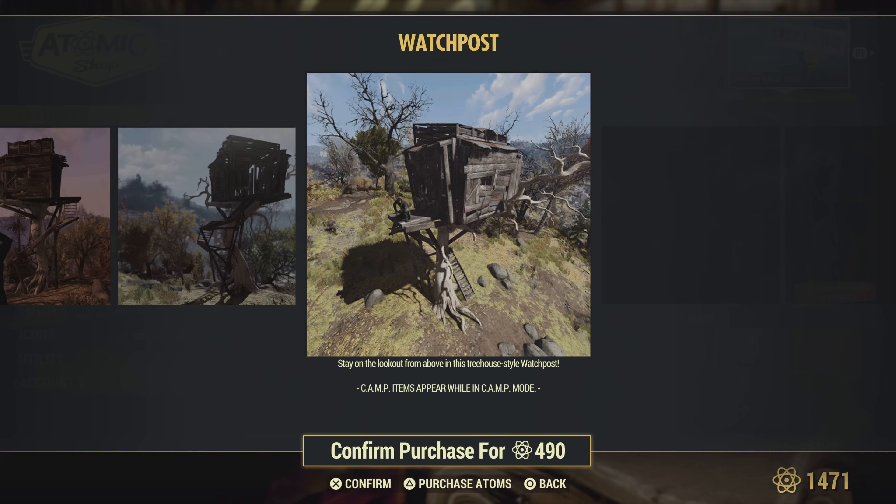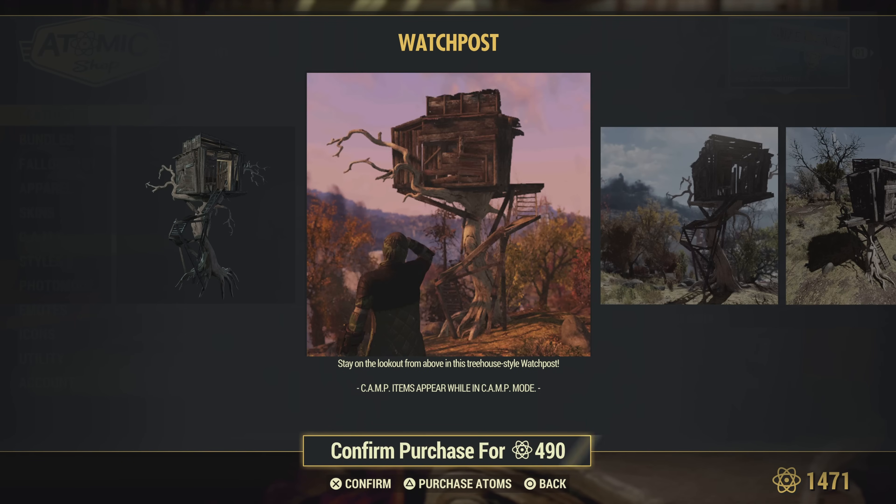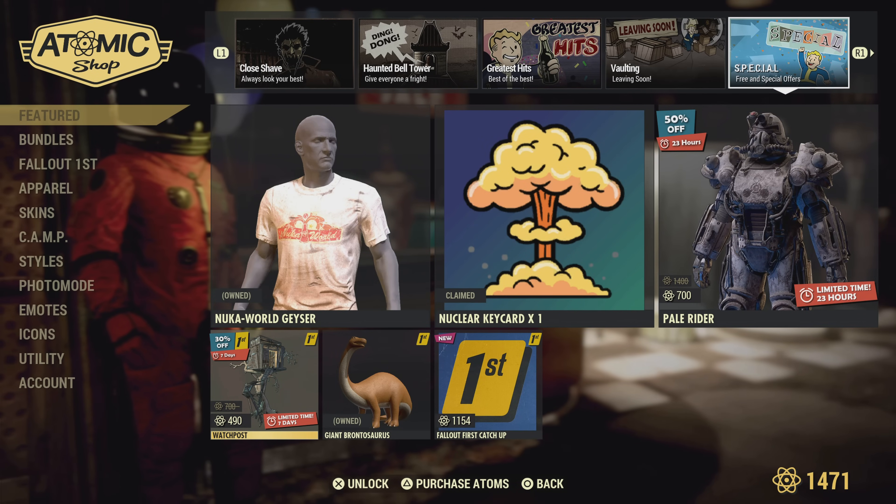This is awesome — I wonder if we're getting another Atomic Shop update tomorrow too. Love it Bethesda — love it, awesome little update here.